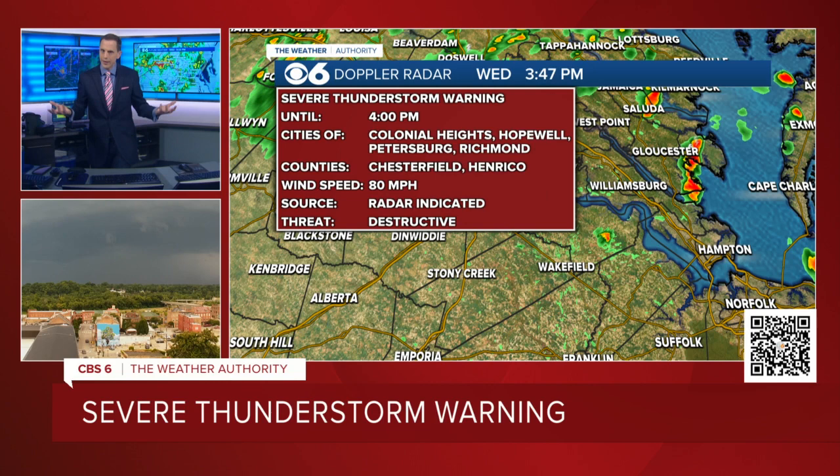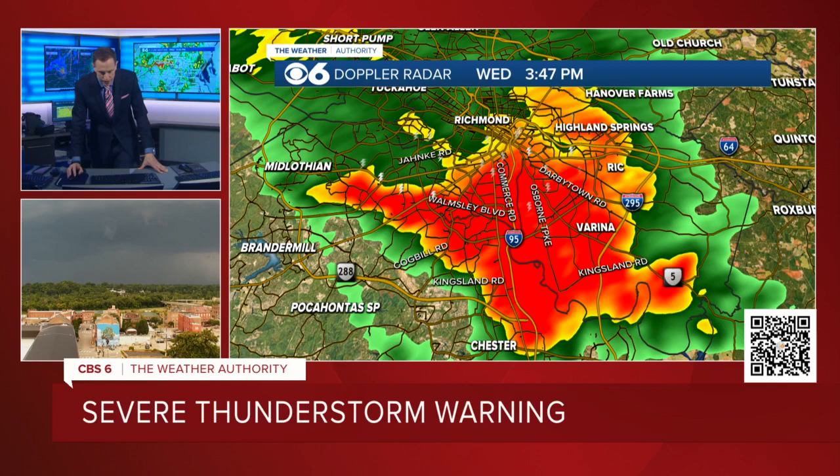I know a lot of people are like, well, if it's not a tornado warning, it's not that big of a deal. No — the tornado warning, those types of storms are a little bit more focused, more so neighborhoods or little chunks of counties, a little bit more of a focused track. This is a widespread line of thunderstorms impacting pretty much the entire Richmond metro area.